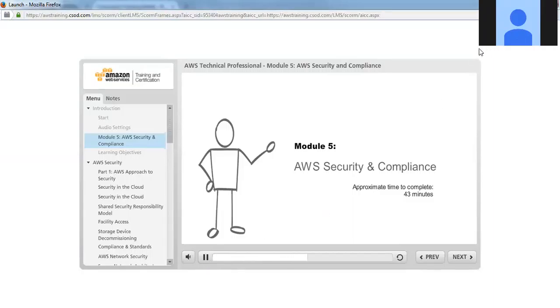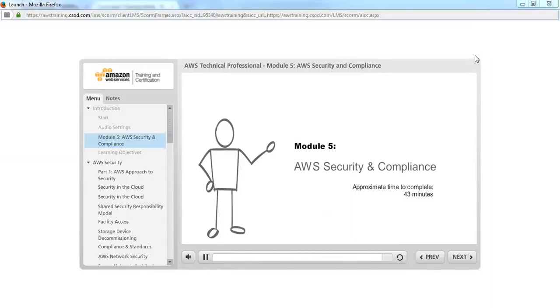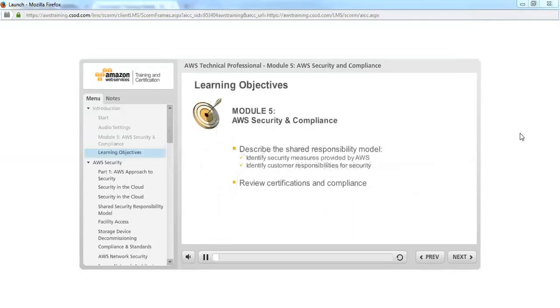Module 5: AWS Security and Compliance. In Module 5, we will discuss key AWS security features as they relate to concerns about data security in the cloud. It is important for AWS customers to understand the shared responsibility model, and we will identify what security is provided in the AWS architecture and what additional security measures customers must take to appropriately secure their content. At the end of the module, we will briefly review how customers can leverage AWS certifications and compliance.